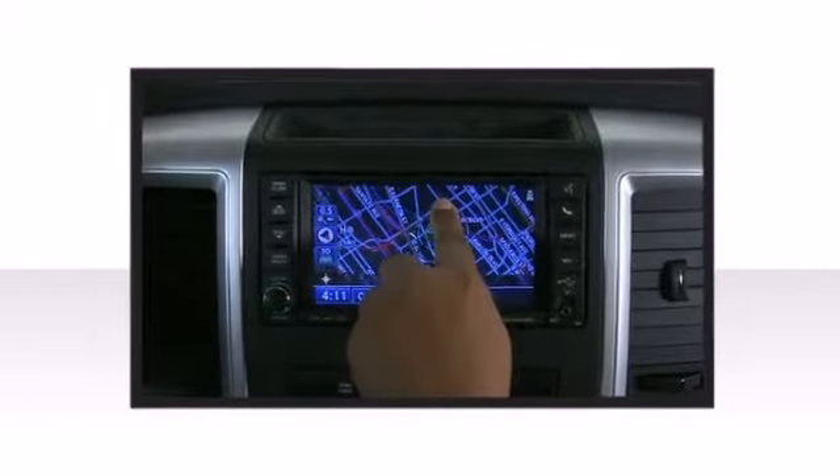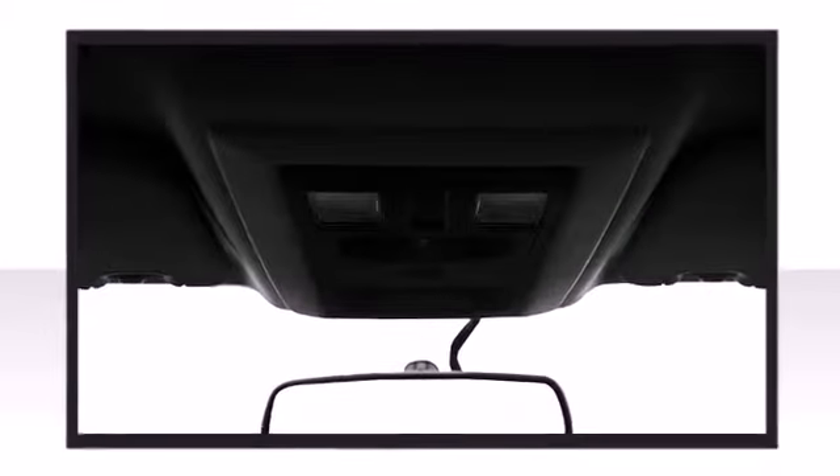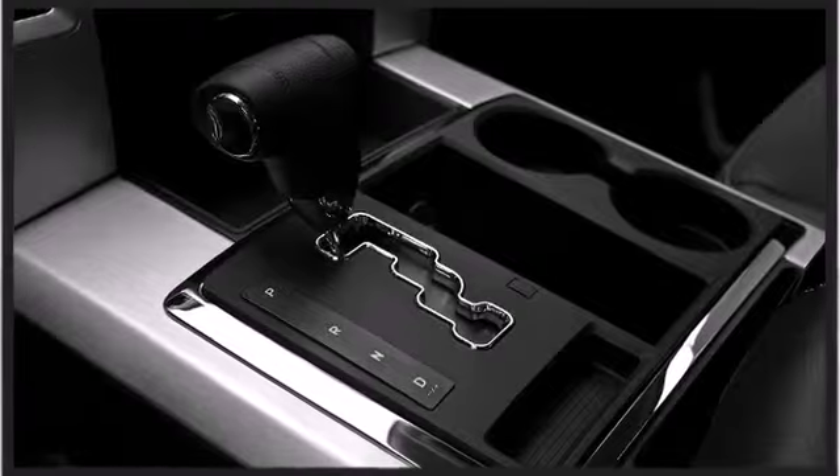Other available features include voice-activated navigation, an automatic dimming rearview mirror, automatic temperature control, turn signal indicator mirrors, a bed liner, and more depending on which trim level you select.